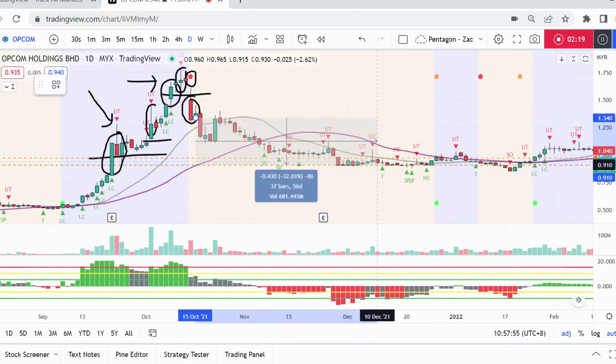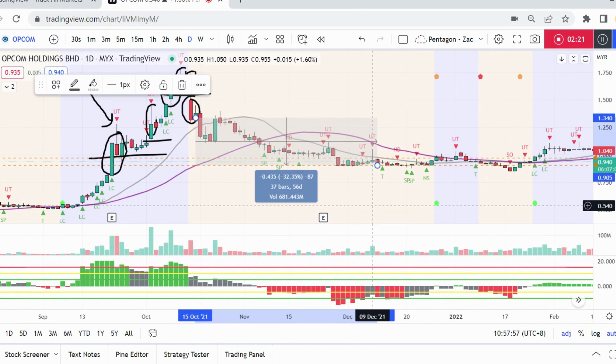This is a sign that potentially there is a big change of trend coming — possibly a distribution sign or a reaccumulation sign. In this case, OPCOM actually dropped a further 32 percent, confirming the distribution down to the support level, which is where it's trending now.